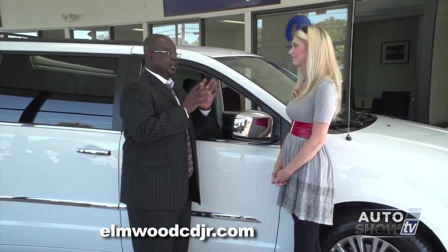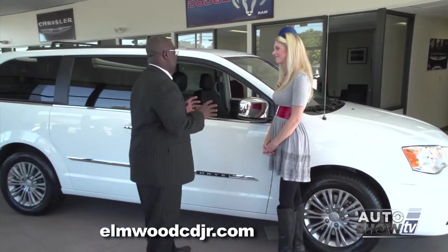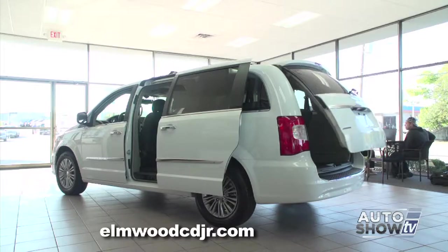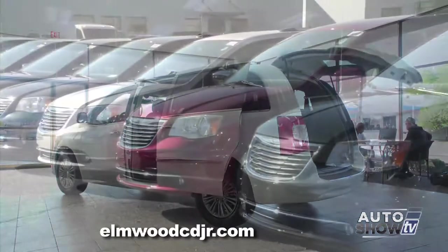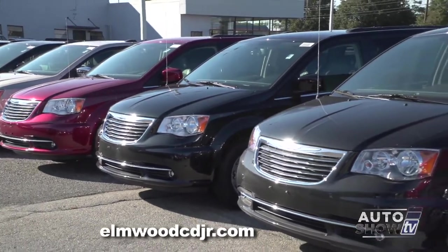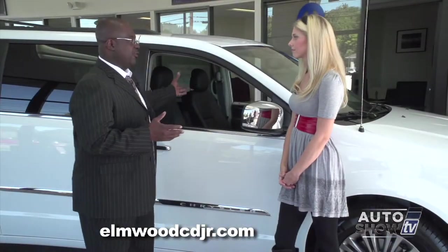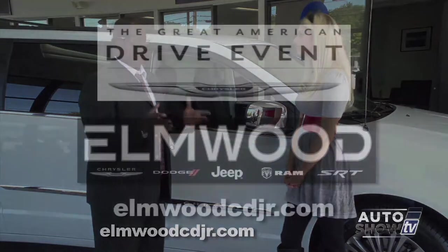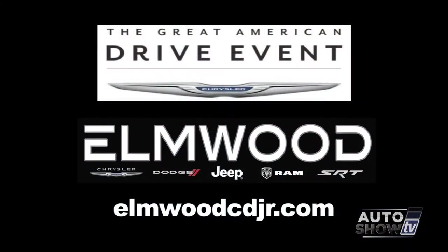Victoria, as I told you earlier, this is not just a van — it's a living room on wheels. We have plenty of these in stock. We have lease specials right now on the Town & Country Touring — pretty much about $200 a month. There are plenty of them outside in all different colors and styles. Everyone come on down and grab yours. We're here at Elmwood in East Providence. The Chrysler Great American Drive event is going on now.